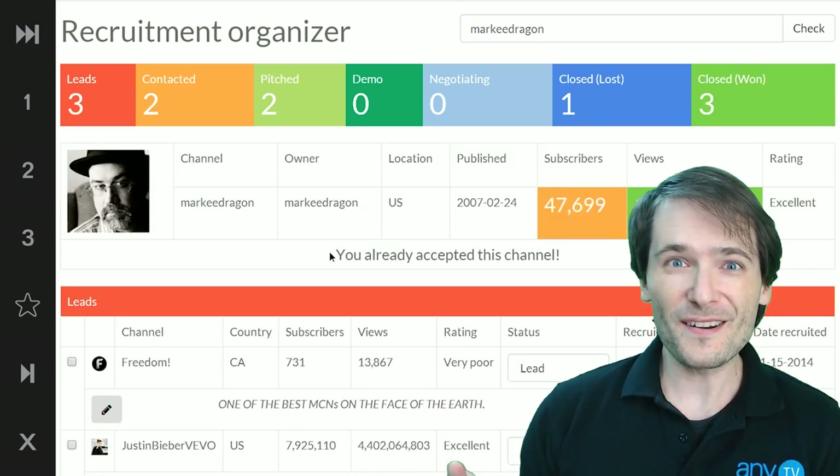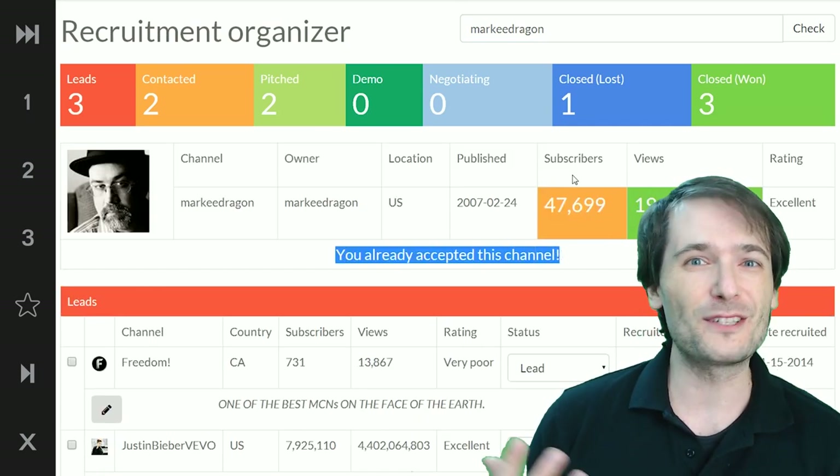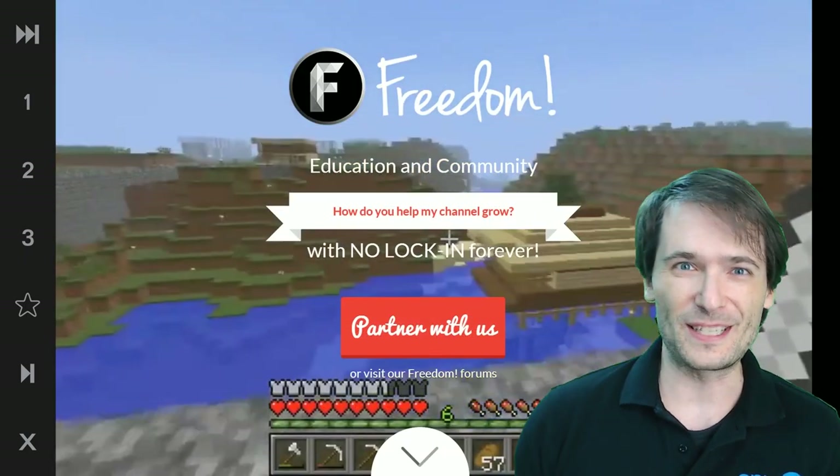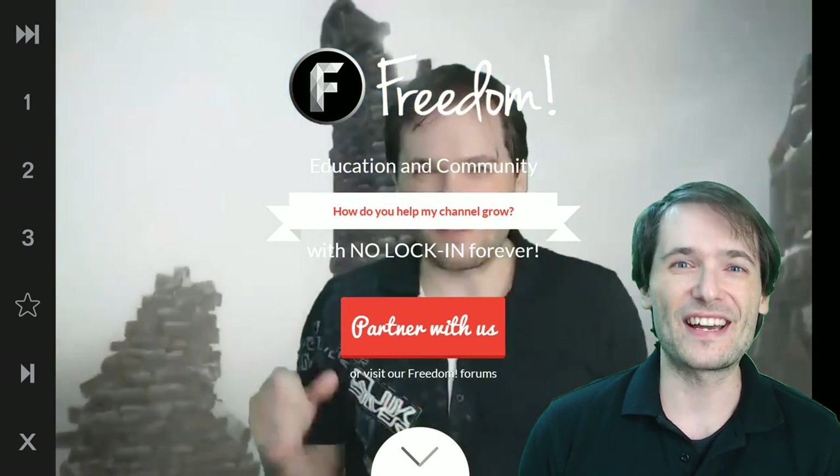It will just appear on your dashboard. You won't have to do anything or install anything. You just go to freedom.tm, the website, and sign in.